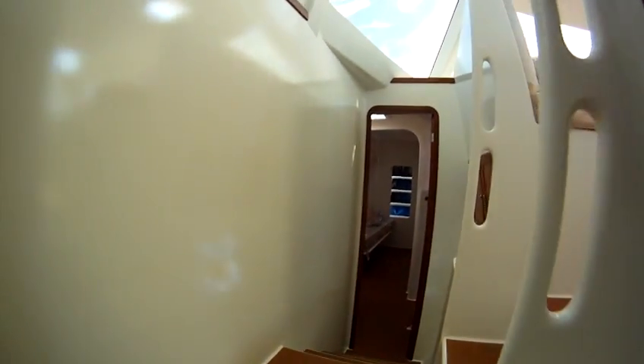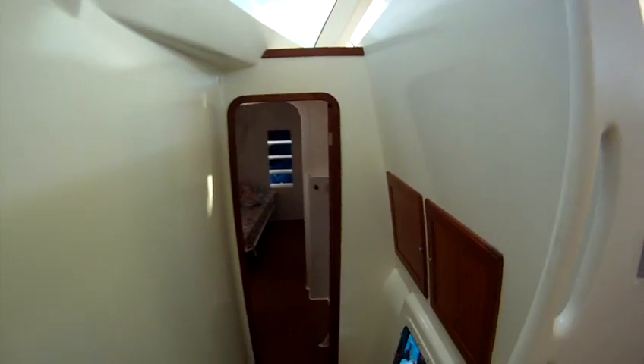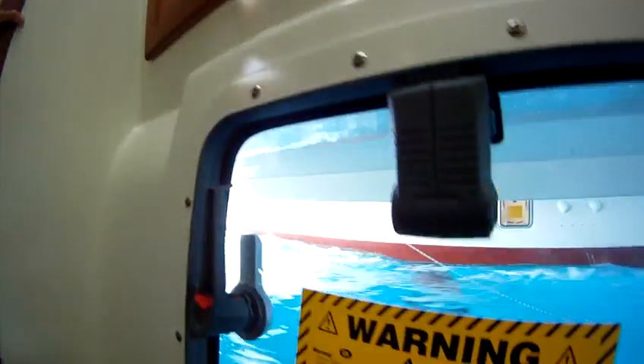One of the bathrooms — four bathrooms on this boat. Engines under the steps. This is the escape hatch. Let's have a look at what's going on through here.